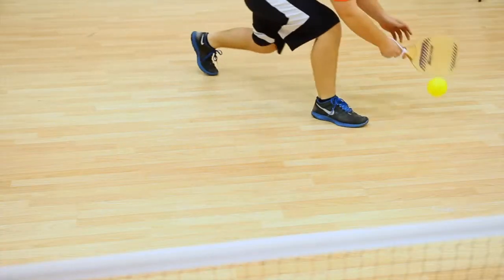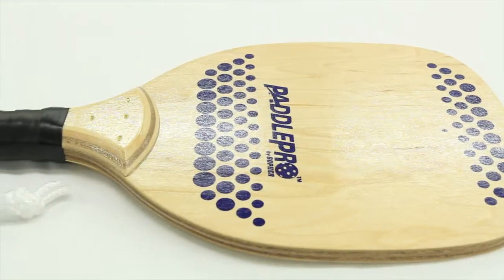Our best performing paddles never need a substitute during gameplay. Paddle Pro Paddles, only from Gopher.